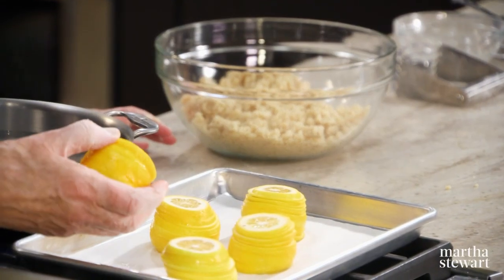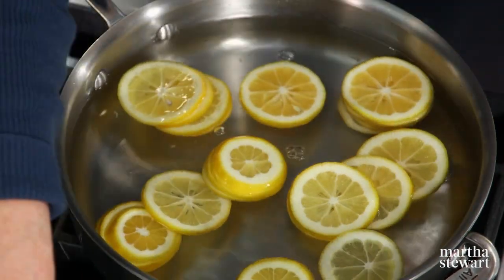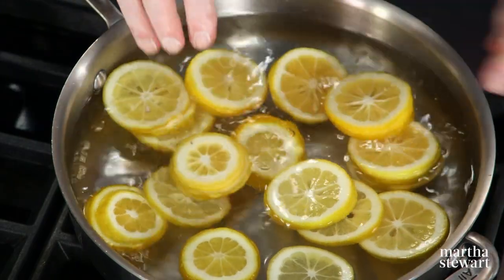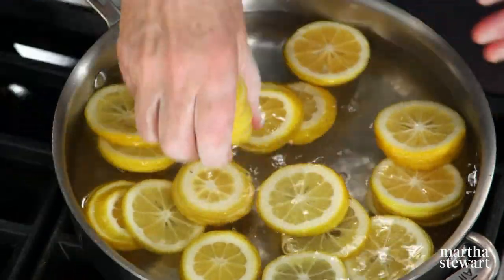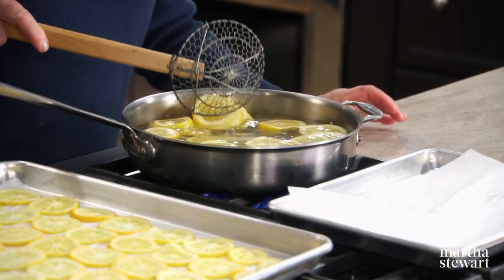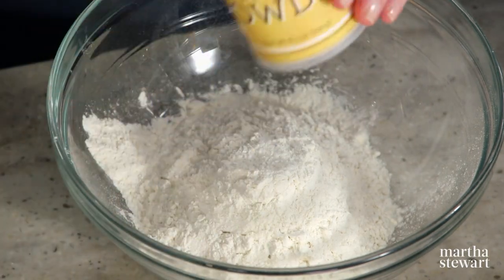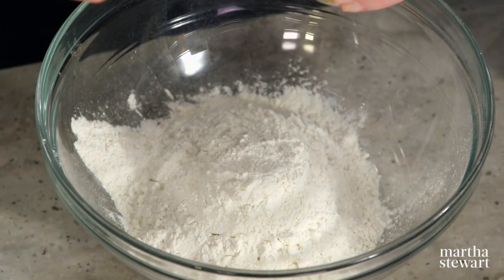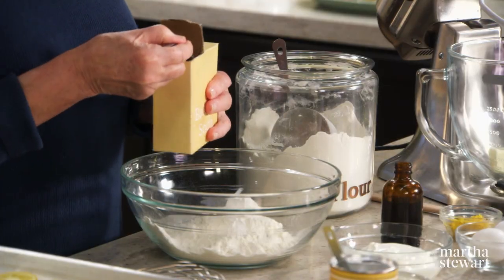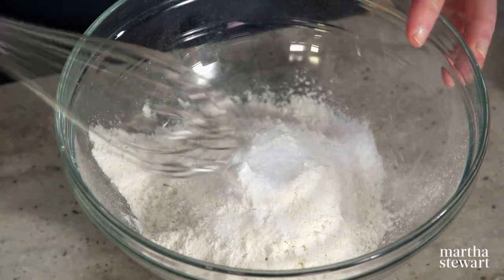Now the lemons — we're using five lemons. We've cut off the stem end and the tip end and put them into simmering water. We're going to boil any of the bitterness out of the lemons. They're sliced into maybe 10 or 12 slices each. Do this once, remove to a parchment-lined baking sheet, change the water, and then simmer them again. In a large bowl, this is the batter for our coffee cake: two cups of all-purpose flour, one teaspoon of baking powder, one teaspoon of baking soda, and one and a half teaspoons of salt. Whisk that together.